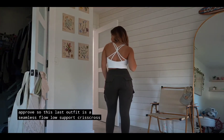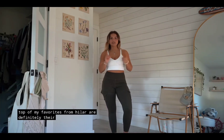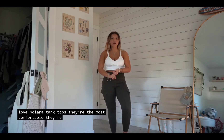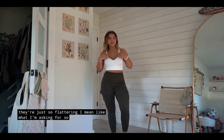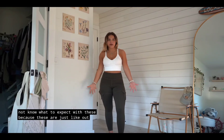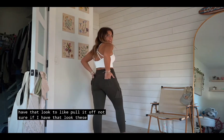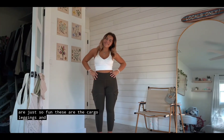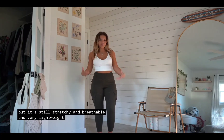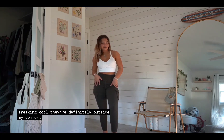This last outfit is a seamless flow low-support criss-cross sports bra paired with high-waisted cargo pocket skinny yoga leggings. At the top of my favorites from Halara are definitely their tank tops and sports bras — they take up probably half of my tank top drawer. They're the most comfortable, very affordable, and so flattering. This sports bra is criss-cross in the back. These cargo leggings are outside my comfort zone — I've seen girls at the gym wear these. The pockets are so fun. They're in this army cream color. The material is thicker but still stretchy, breathable, and very lightweight. They're so freaking cool.